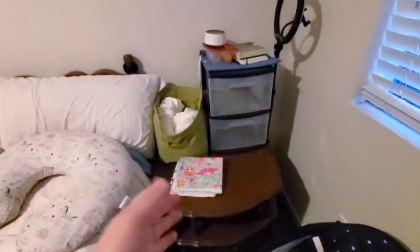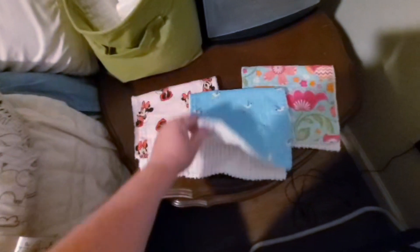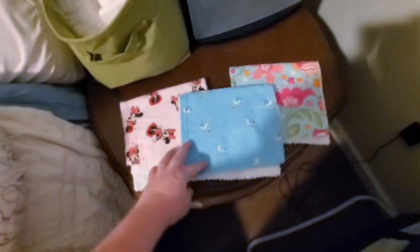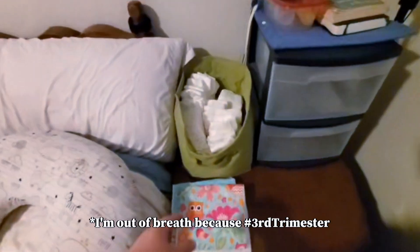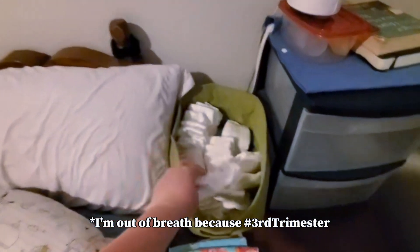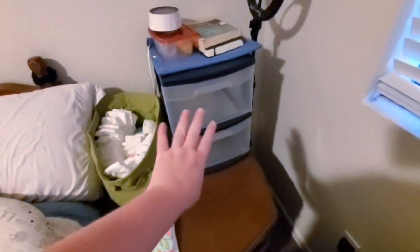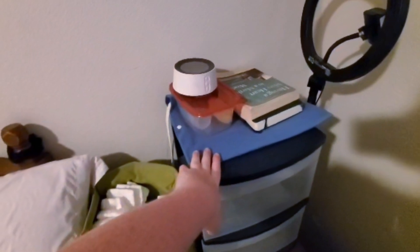This is just my little side table. I have three burp cloths which my stepmom actually gave me — she got them at a street fair and they have minky on one side and cute patterns on the other side. We'll see how well they work, but they're very cute. And then I have all the teeny tiny diapers and there's also a pack of wipes hiding in there. These two drawers hold all her clothes, and on top I just have a heating pad because I know I'm going to need it after I give birth.